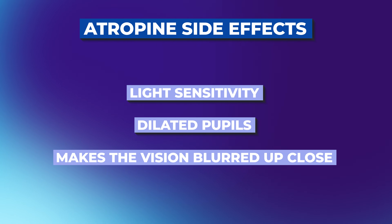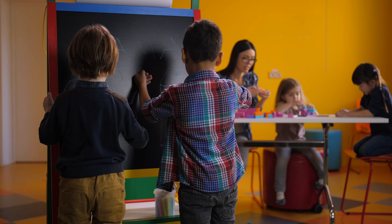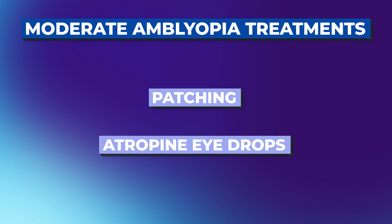Atropine is not side-effect free — it can cause light sensitivity and dilated pupils. It makes vision blurred up close, so if the weaker eye is the only working eye, school performance can be affected. And unlike a patch, the drop cannot be titrated — you can't have it take effect for two hours and then magically wear off. So depending on the degree of amblyopia, the age of the child, and their school needs, I might not recommend Atropine for every patient, but it absolutely does work.